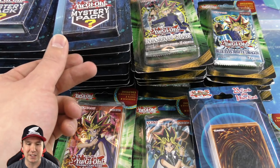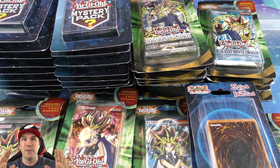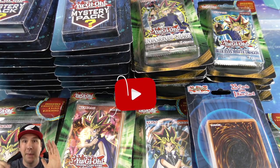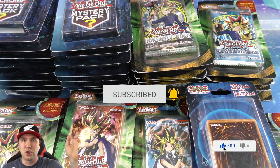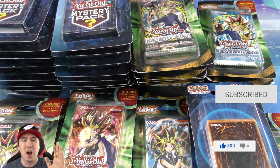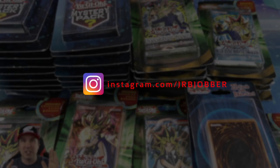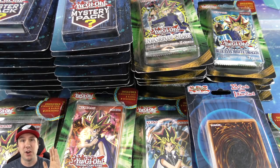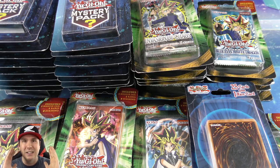This is going to be one of the most epic buyout videos we've ever done. If you guys enjoy this video please remember to give it a thumbs up — if it reaches 800 likes I will give away a booster box of the most recent set, so drop a comment down below. If you're new, please subscribe, turn on all notifications, and there's a link in the description to my Instagram.